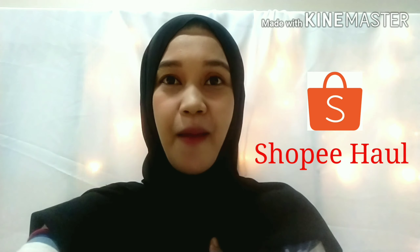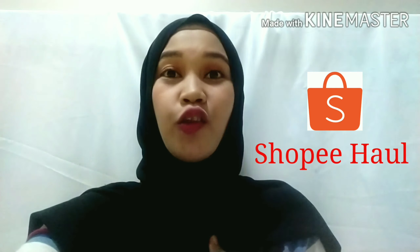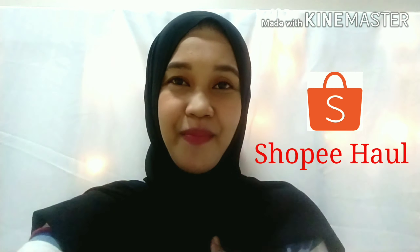Hello, assalamualaikum, welcome to my YouTube channel Miminezia. In this first video, I'm doing a Shopee haul. Want to know what items I bought? Keep watching until the end.